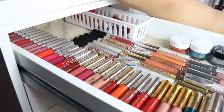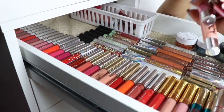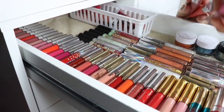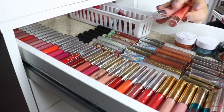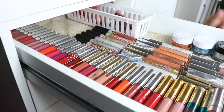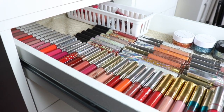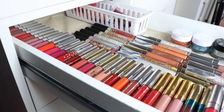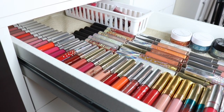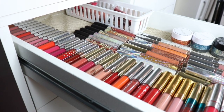I'm going to go ahead and put these in the give-to-someone-else pile — I don't want to say giveaway because I'm not doing a giveaway. I'm giving them away to my family. And I think that is actually going to be it for my lipstick declutter. It didn't take as long as I thought, which is super awesome.